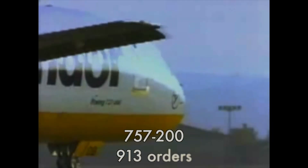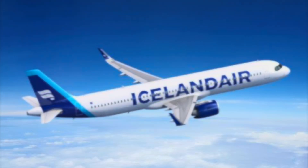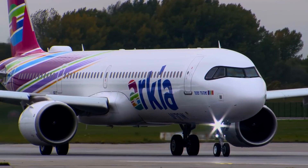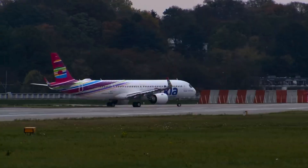Orders: the 757-200 received 913 orders. The A321XLR has already received more than 550 orders from over 25 customers — many of which are existing 757 operators, but also new airlines looking to open new markets. Airbus projects to sell around 1,000 A321XLR aircraft.